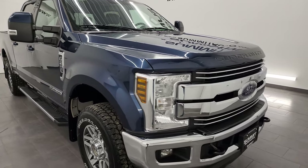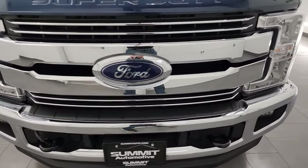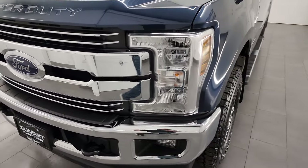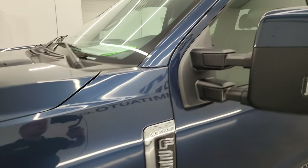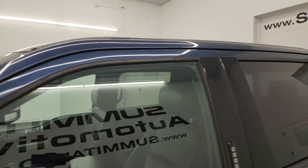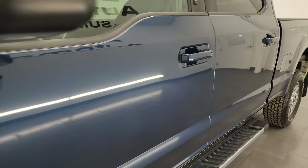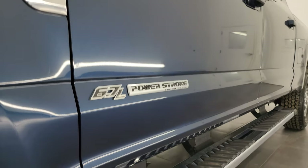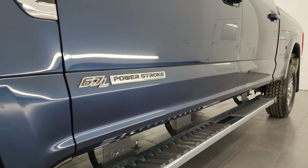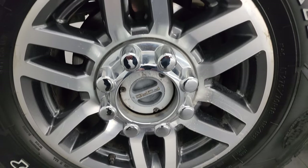I'm going to go all the way around in this video — inside, underneath — start it up, take a look under the hood, show you all the options and give you the most accurate representation I can of the vehicle. Blue Jeans Metallic is the color. I shoot all my videos in 4K. Subscribe to my YouTube channel, click the bell notifications, and get updates on the videos I do each and every day as well as staying current on our ever-changing and vast inventory of heavy-duty trucks here at Summit Auto.